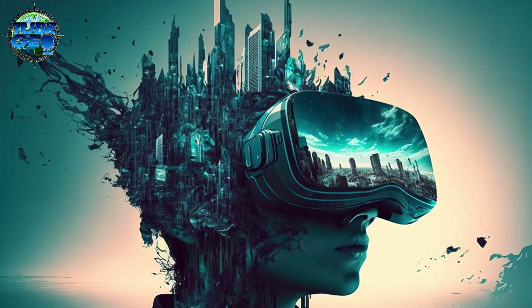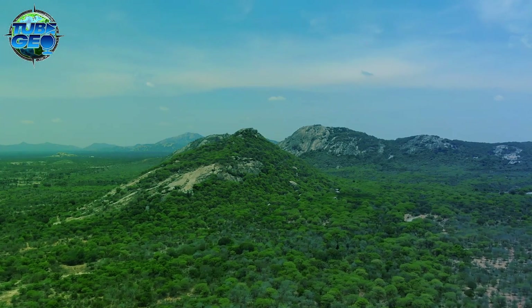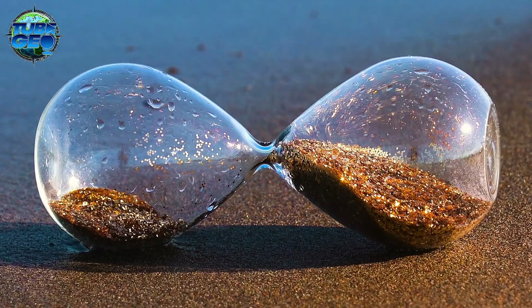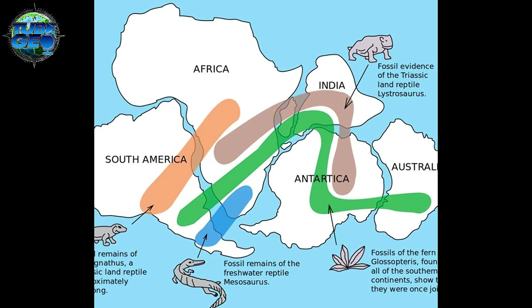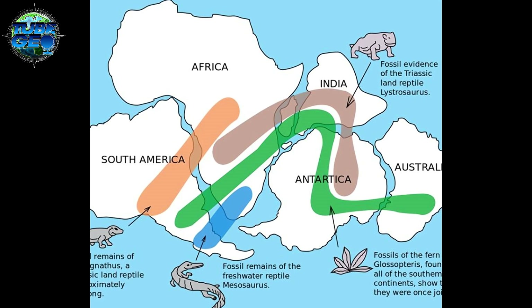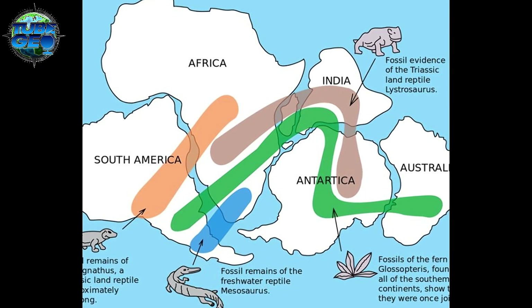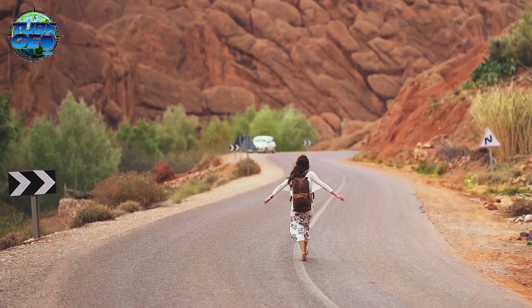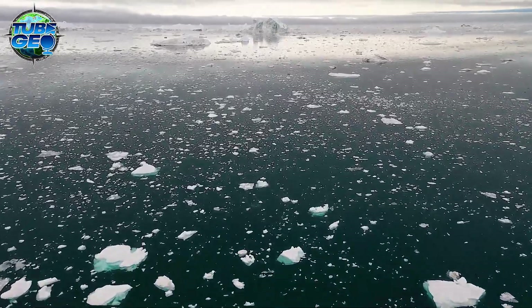Imagine a time when Antarctica wasn't the frozen expanse we know today — a lush green land teeming with life, nestled within the massive supercontinent Gondwana. Over 200 million years ago, Antarctica shared borders with Africa, South America, Australia, and the Indian subcontinent. But the Earth, ever restless, began to shift. Tectonic forces ripped Gondwana apart, and Antarctica started its slow, solitary drift towards the South Pole, spanning millions of years as it slowly separated from its continental neighbors.